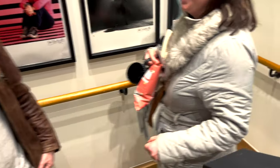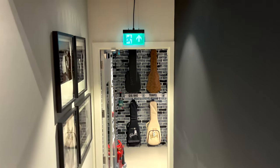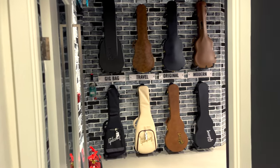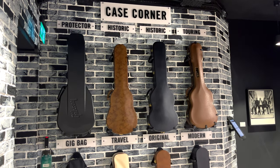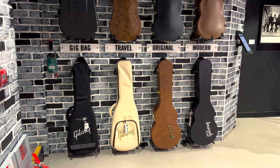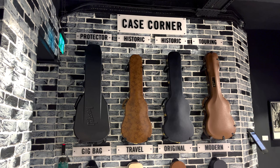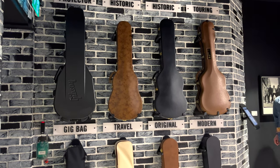Now we are heading downstairs to see what they've got in store for us. Again, the gallery is really cool. The first thing you have is a case corner where you can find all the official Gibson hard cases - Protector, Historic, Original or Modern. I have Historic, Original and Modern. I think all are lovely, but I prefer Historic and Original because you can't go wrong with vintage Gibson guitars.